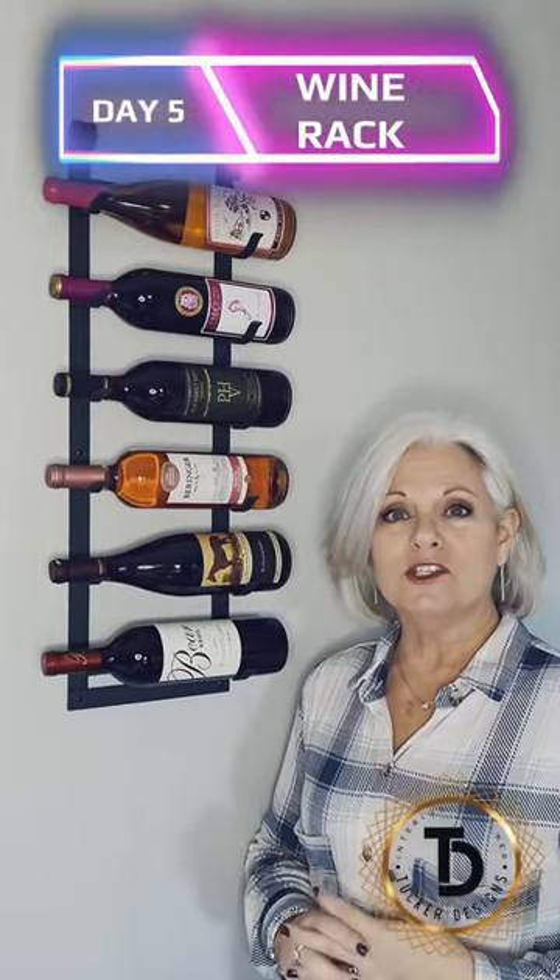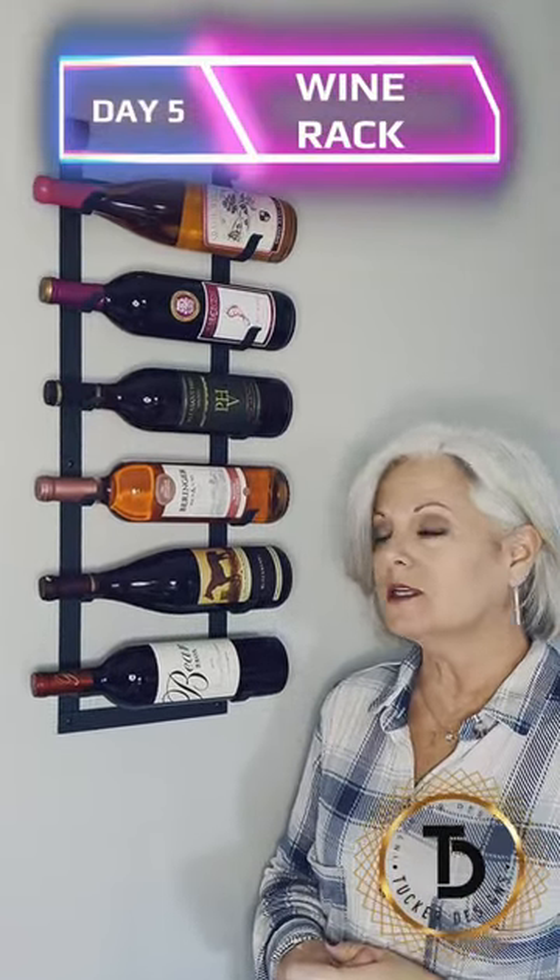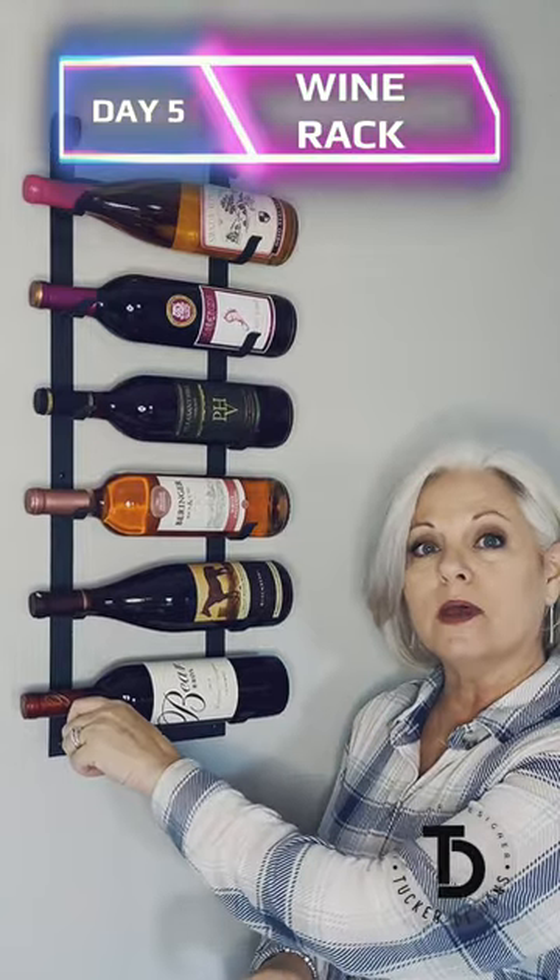Today is day 5 of my 30 day 1 minute challenge to bring you some great home products, and today I want to talk to you about this wine rack. It has a matte black powder coat finish. This wine rack works great in your home and it would also work great in a business.